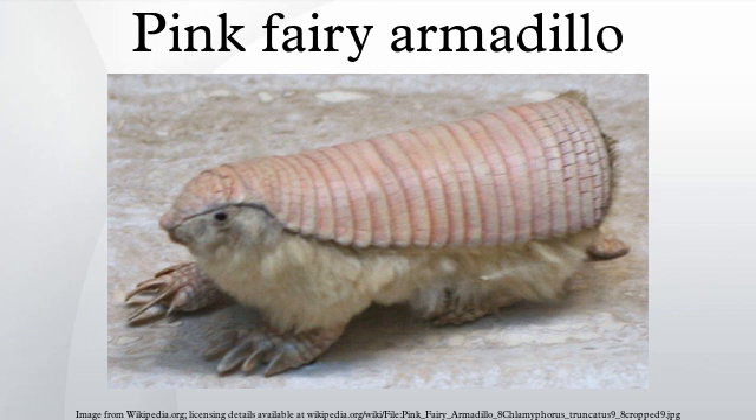Like most armadillos, they rely mostly on a sense of smell to find each other and their prey.